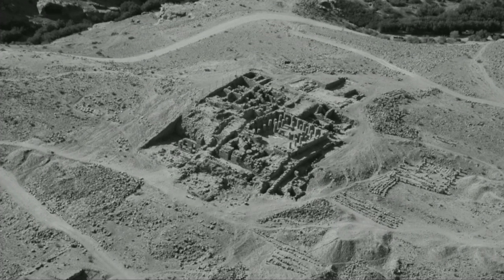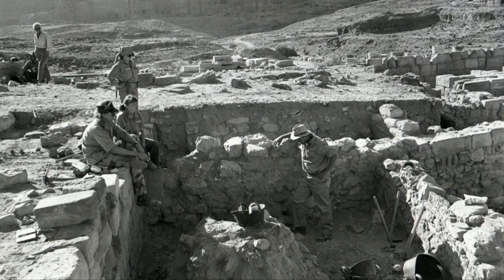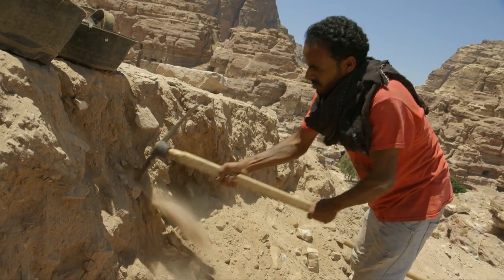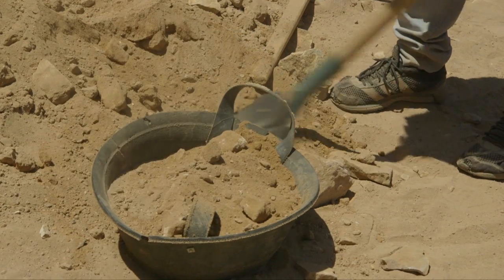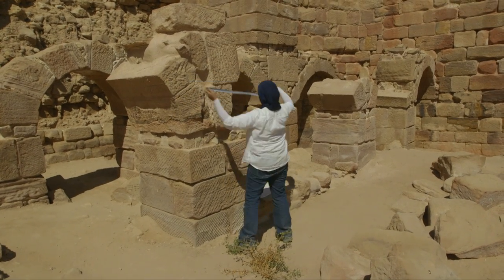Whenever you excavate a monument, you have to pull a lot of earth out of the ground in order to reveal it. This earlier project dumped a lot of that earth, so we're trying to re-excavate those earlier archaeological dumps. We have specialists who come and train with the local community — not just as regular day labourers for manual labour, but actually training them in the tangible vocational skills to help preserve the site in the coming years.